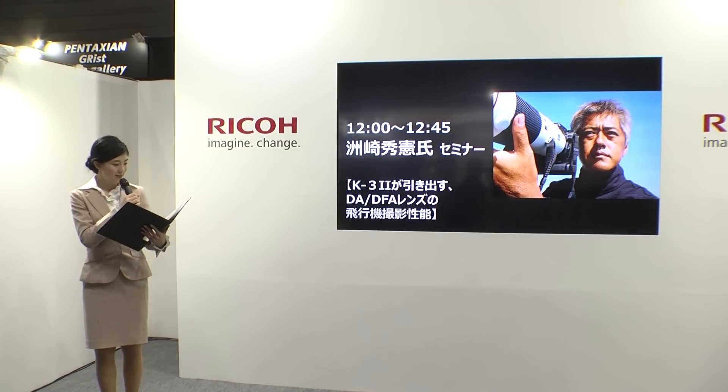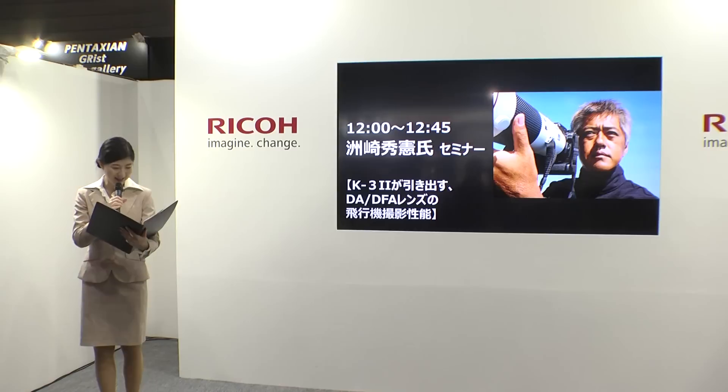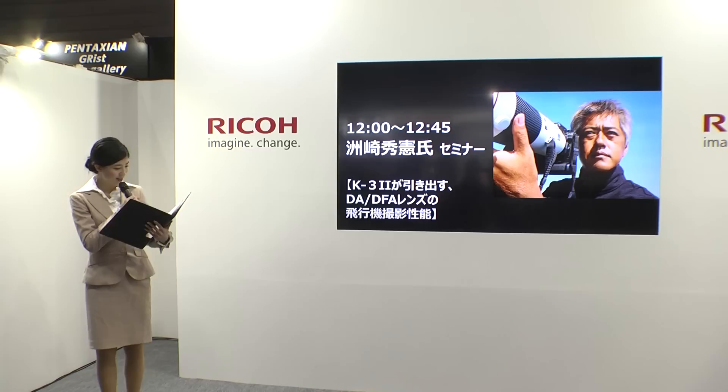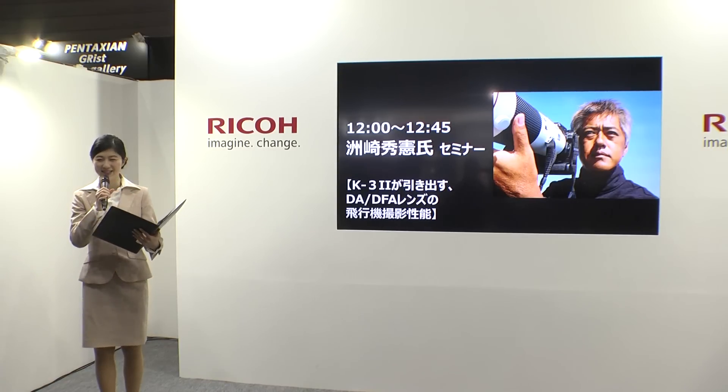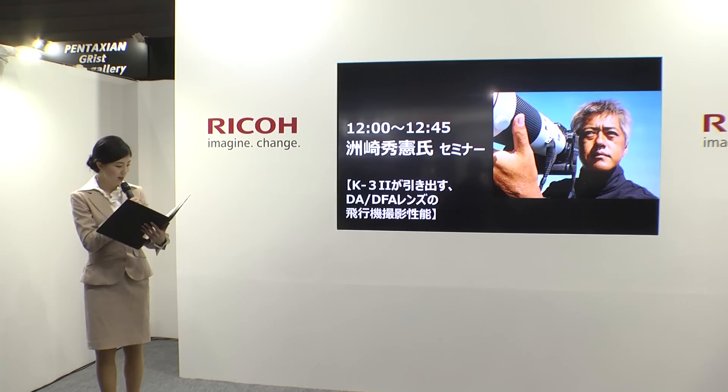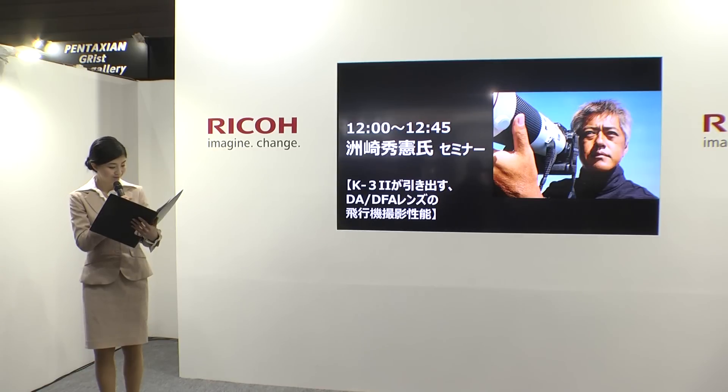津崎先生のプロフィールを簡単にご紹介します。津崎先生は東京生まれ、軍用・民間航空の公式撮影や取材、撮影機材各社の企画に携わり、国内外を舞台に独自の飛行機写真表現を追求し続けていらっしゃいます。著書には「デジタル飛行機写真スーパーテクニック」「飛行機写真テクニックシリーズ」などがあり、航空自衛隊航空機カレンダーは第67回全国カレンダー展で銀賞と審査員特別賞をダブル受賞されました。